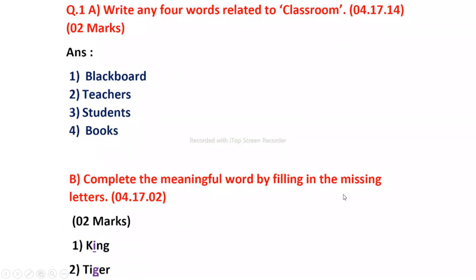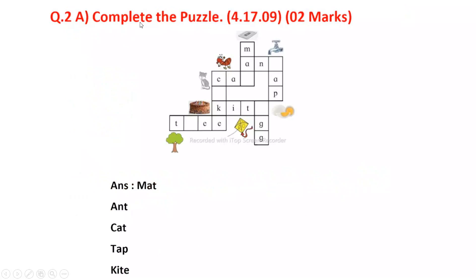Complete the meaning of four words by filling in the missing letters. King is missing and Tiger is missing. Compute the puzzles. The puzzles are complete.